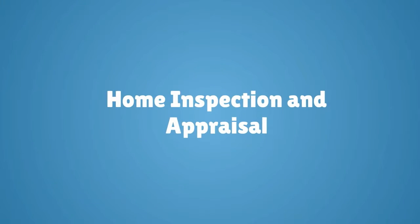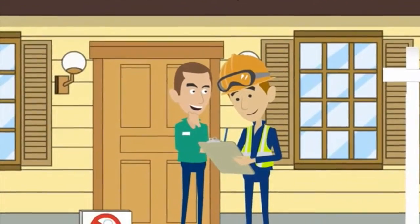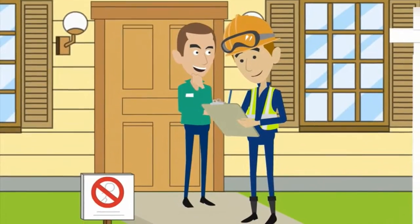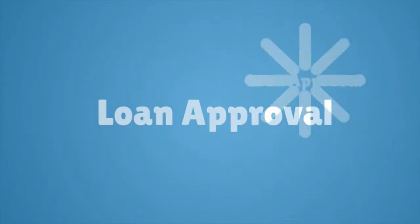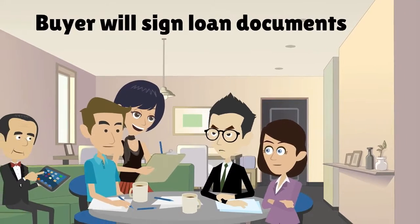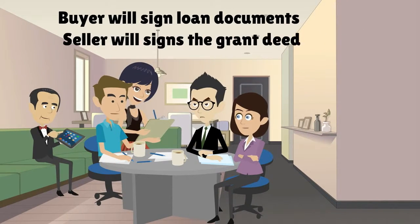Number six: home inspection and appraisal. Find a qualified home inspector to do a thorough inspection of your home. The lender will send an appraiser to ensure that you are purchasing your home at a fair market value. Number seven: loan approval. When the loan is approved, the buyer will sign loan documents and put the remaining balance of the funds in escrow.